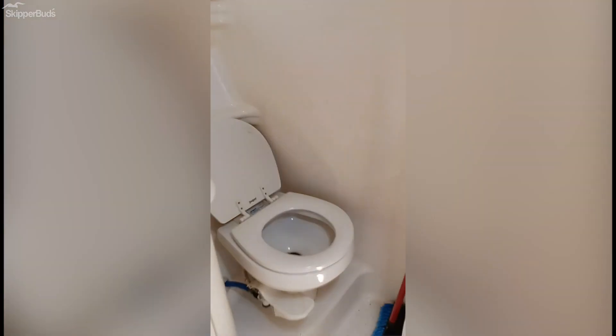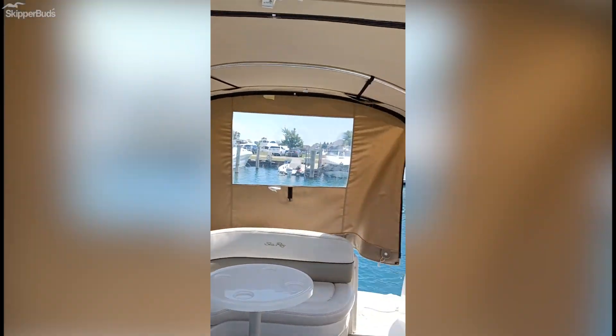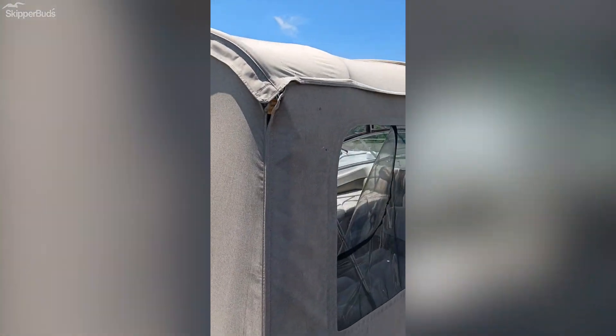Nice little cabin down below. Head, cover, full enclosure — very nice. This is the outside of the 2005 Sea Ray 260. Nice canvas.